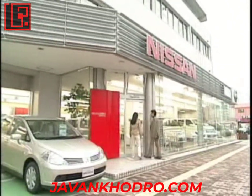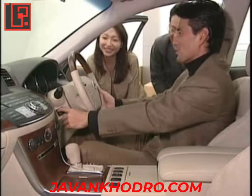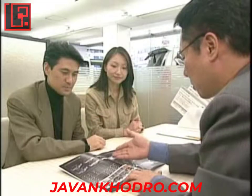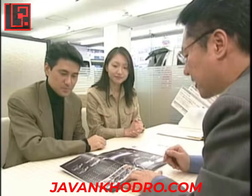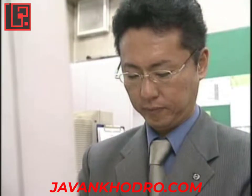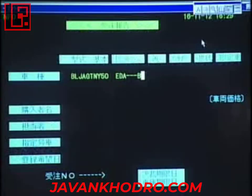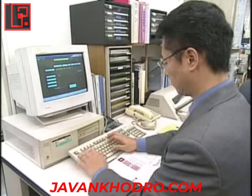Dokiseisan starts when 2,700 Nissan dealers nationwide receive customers' orders. Order information, including model, color, grade, options, and promised delivery date, is computerized to accommodate sequenced manufacture and establishment of production schedules.